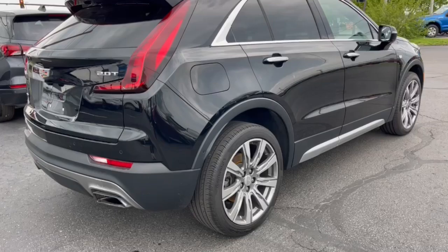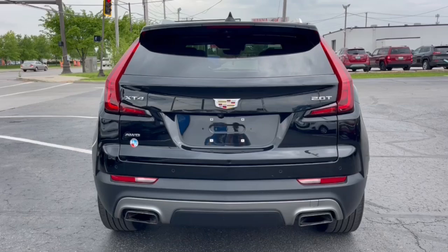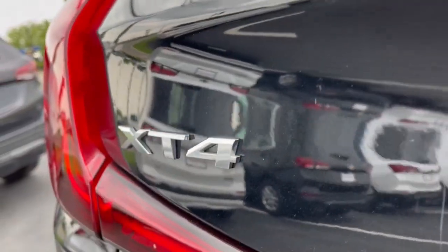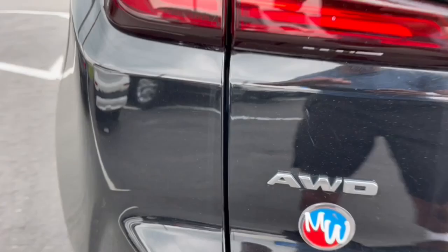These are just some of the great options this vehicle comes with: heated steering wheel, Apple CarPlay and/or Android Auto, driver massage seat, front massage seats, heated driver seat, hands-free liftgate, sun/moonroof, navigation system, keyless entry, and rear camera mirror.